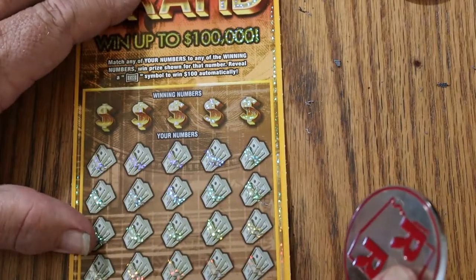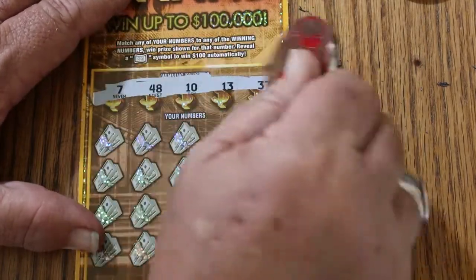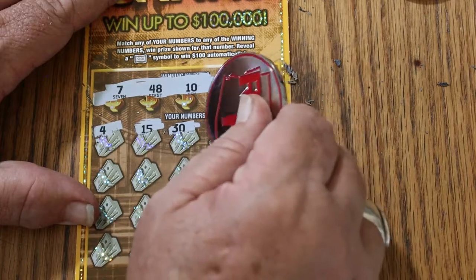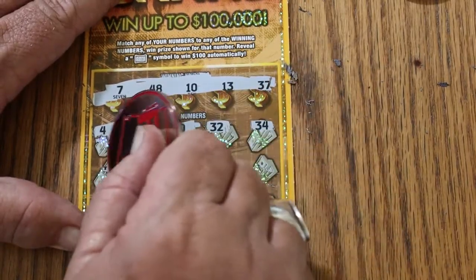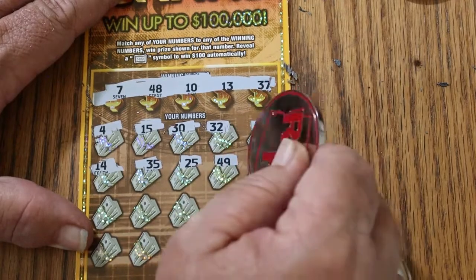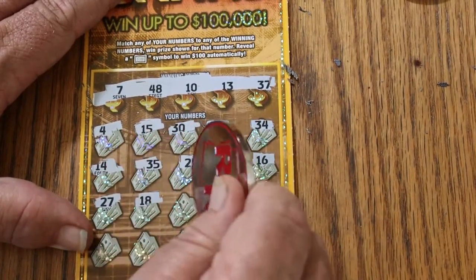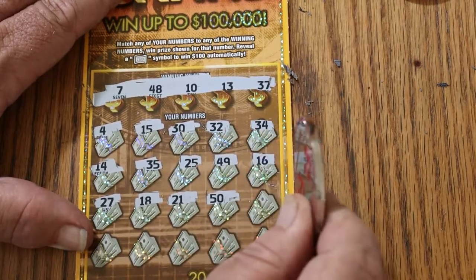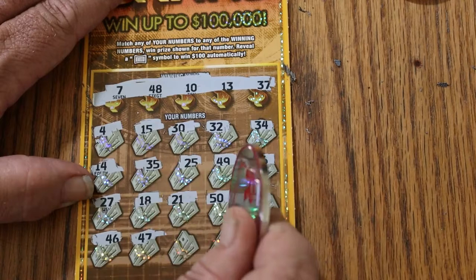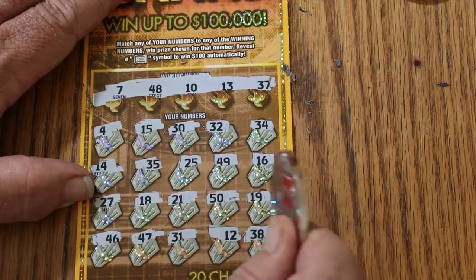Ticket 39: winning numbers are CJ's 7, 48, 10, 13, and 37. Numbers revealed: 4, my number 15, 30, Random's 32, 34, 14, 35, 45, 25, 49, 16, 27, 18, 21, 50, 19, 46, 47, 31, 12, and 38 in the corner. Nothing on that one.